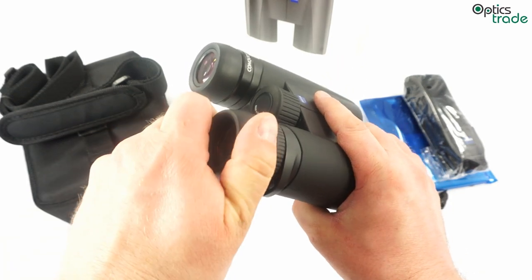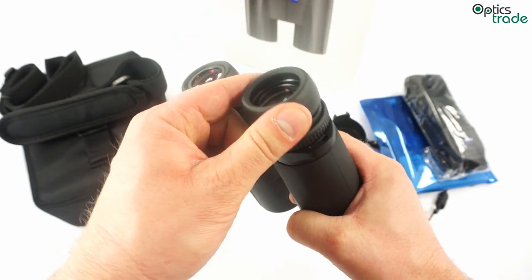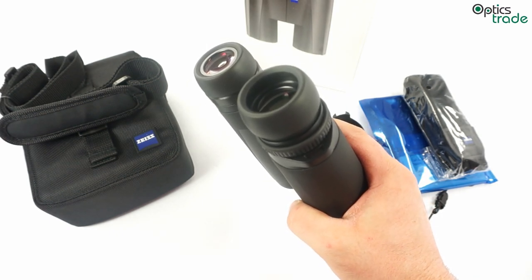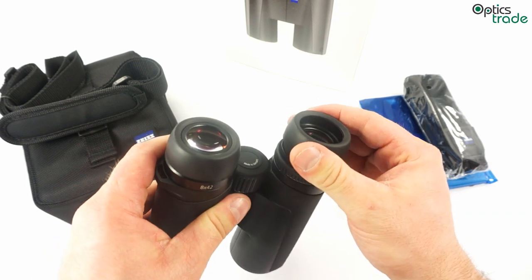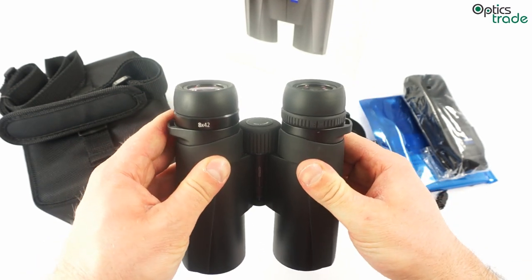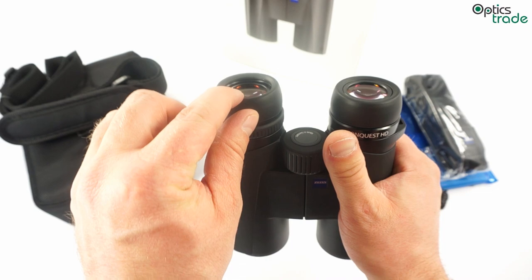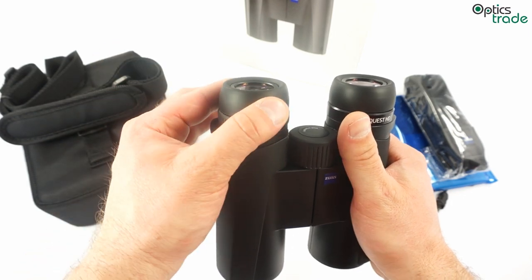The eyepieces offer three different positions, which are really good — they are really sturdy and give enough support at any position. However, they are a little bit short; even in the last position they are a little short, since the eye relief distance is really long at 18mm. But still, if you use them with glasses they are a great choice and in each position they are really firm. The rubber at the tip of the eyepiece is really nice to touch.